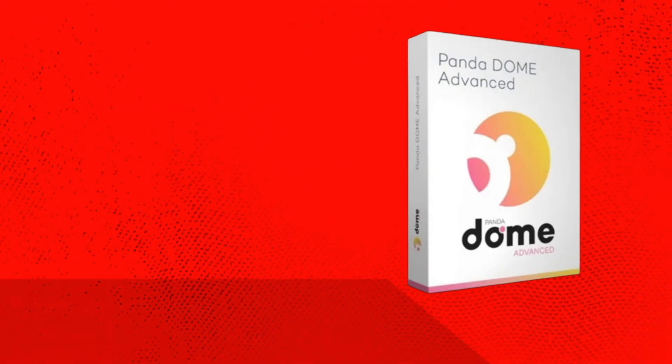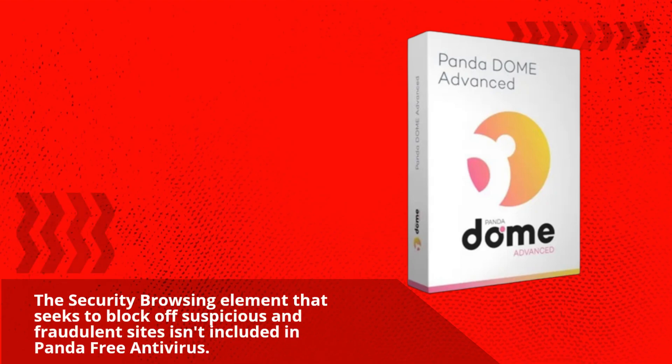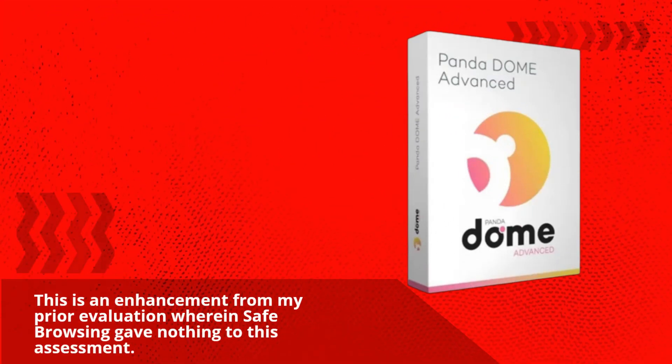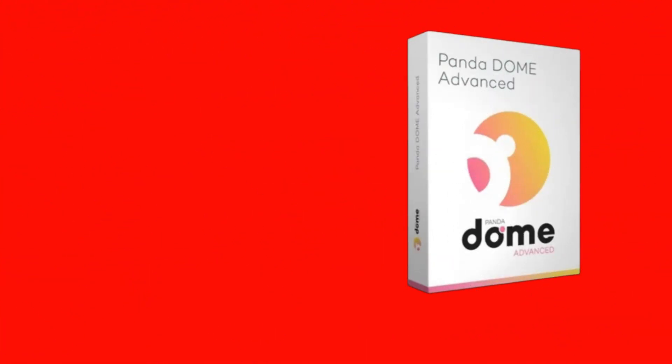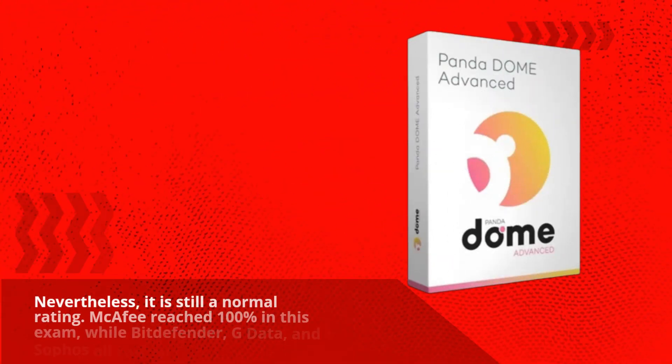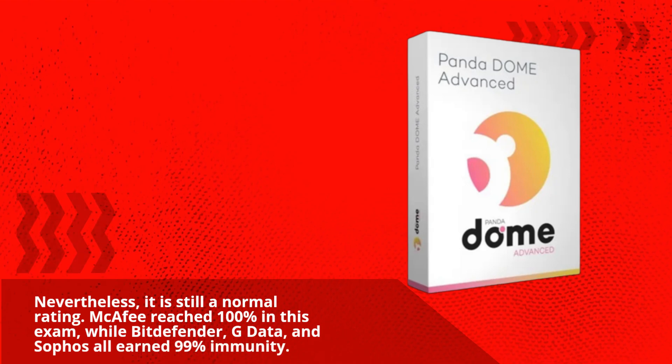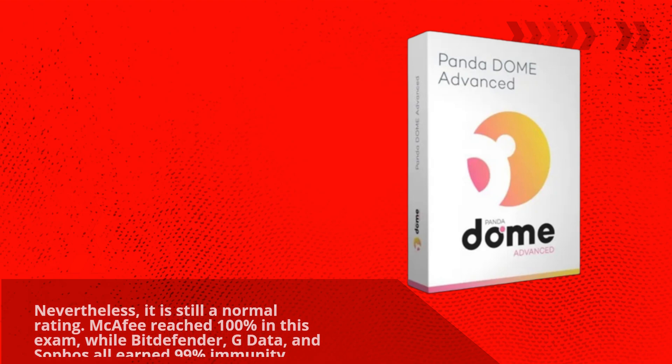The secure browsing element that seeks to block suspicious and fraudulent sites isn't included in Panda Free Antivirus. This is an enhancement from my prior evaluation, wherein Safe Browsing contributed nothing to that assessment. Nevertheless, it is still a normal rating. McAfee reached 100% in this exam, while Bitdefender, G Data, and Sophos all earned 99% immunity.